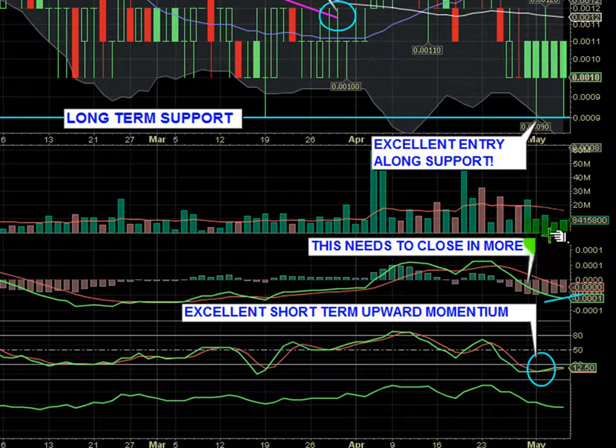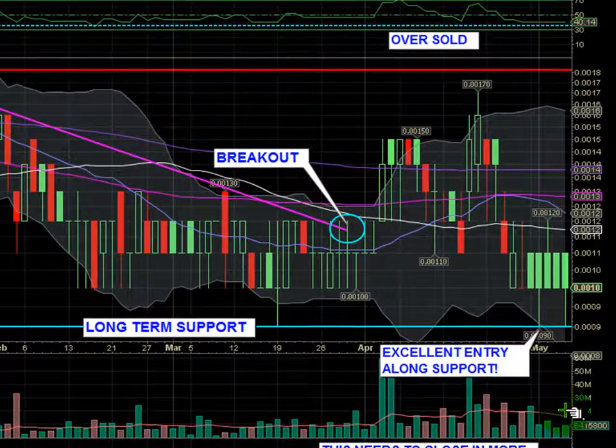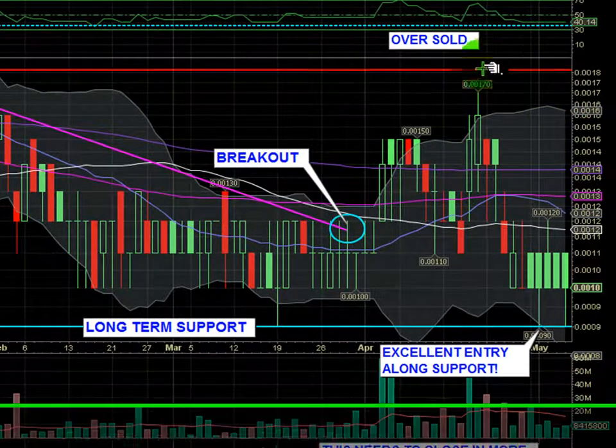Volume is still relatively strong, staying just under 10 million shares per day on average, but certainly we have the opportunity to break out here. Possibly some volume in the 20 million area range is going to give us that signal to get a nice run started, and we could see a nice move back up into the 0017 area.